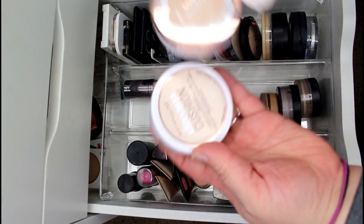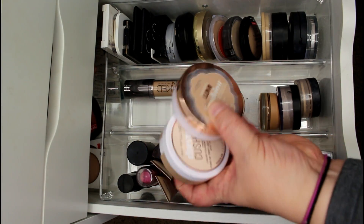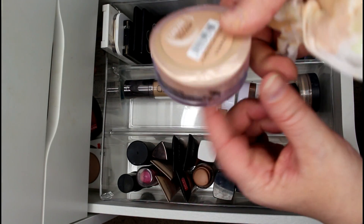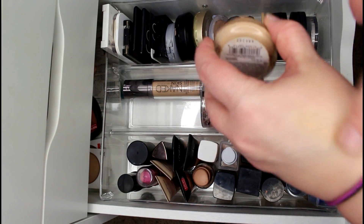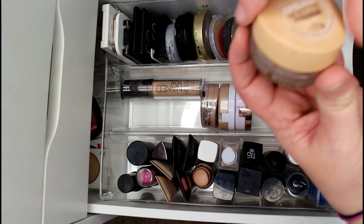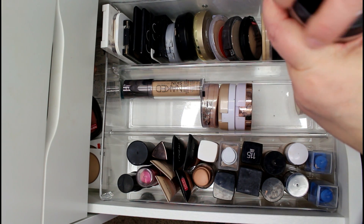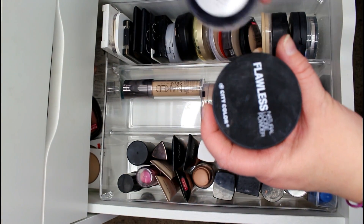I'm keeping both my Maybelline Dream Cushion and the L'Oréal version — they're very similar, I think they might even be the same product, but I like them for light foundation days. I love the Dream Matte Smooth Mousse in Nude Beige — keeping it, it's not even opened. I'm getting rid of the Dream Mousse Matte — I really like it but it's the wrong color for me and it's really old. Also tossing the City Color Flawless Natural Loose Powder — it flies everywhere and gets in my eyes when I try to use it as an under-eye setting powder.